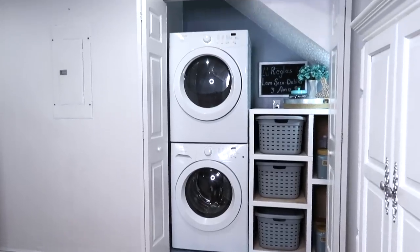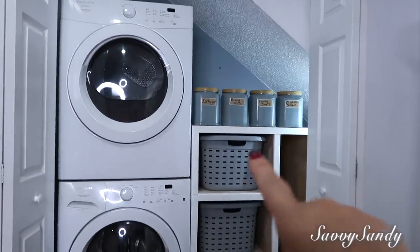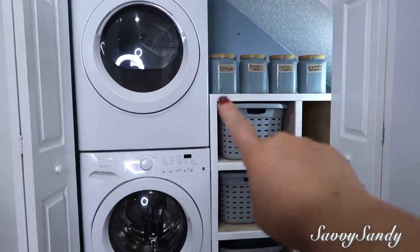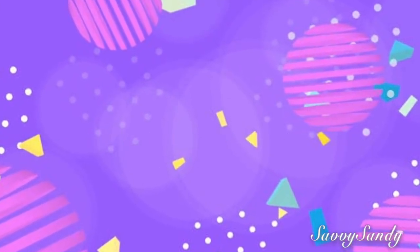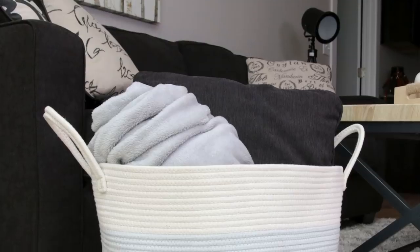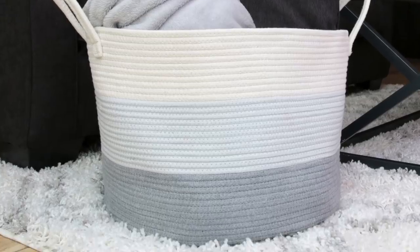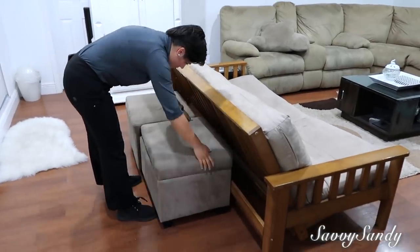Para el área de la lavandería, trata de tener canastas para la ropa sucia y todos los productos etiquetados. Si tienes niños, pon los productos en la zona más alta. Por último, en la sala de televisión designa un área para las cobijitas dobladas, ya sea una cajita, una canasta o algún cajón, algo que sea fácil para que tú y tu familia doblen la cobija y quede todo ordenado después de ver televisión.